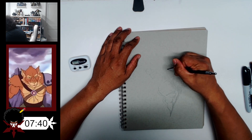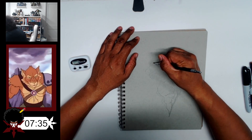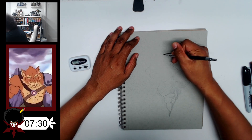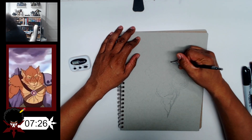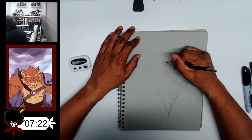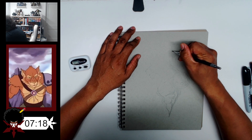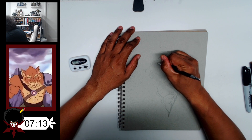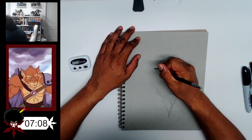All right, so that goes over here. Let's go. Angry eyebrows — like that.